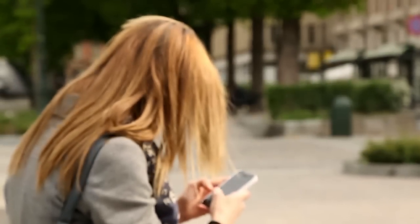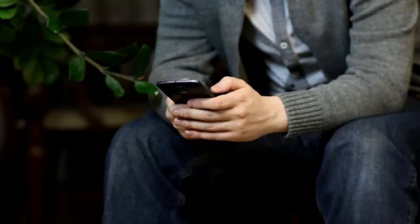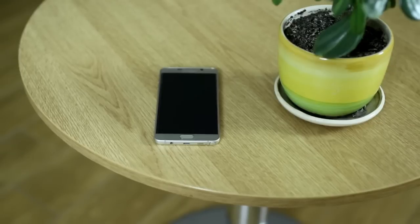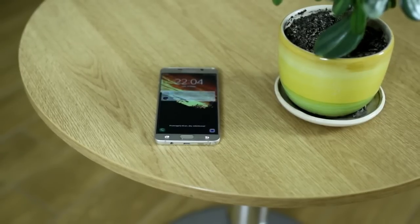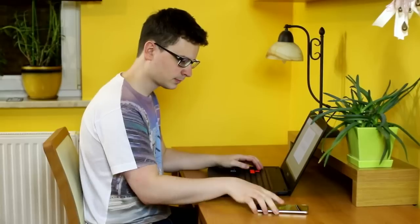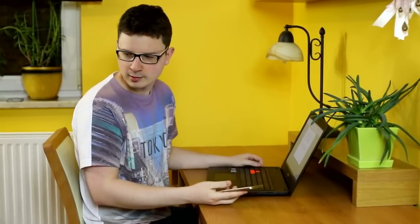Smartphones help us stay connected to the world, provide access to lots of information and increase our productivity. They deliver constant feedback in the form of various notifications, which are essential for getting the most out of your phone. It's fine to get alerted with a new voicemail, your friend's birthday or an important call from work, but it quickly gets annoying when you're often bothered with things you don't need.